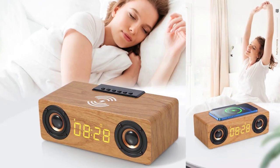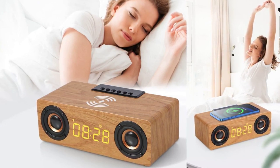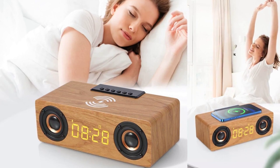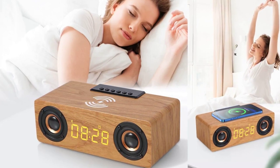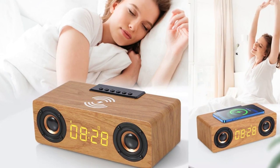Wake up to the soothing sound of your favorite tunes or the gentle buzz of the built-in LED digital alarm clock. With easy-to-read time display and alarm settings, you can customize your mornings to perfection. Simply short-press the clock key to set your alarm, or long-press to toggle it on or off.